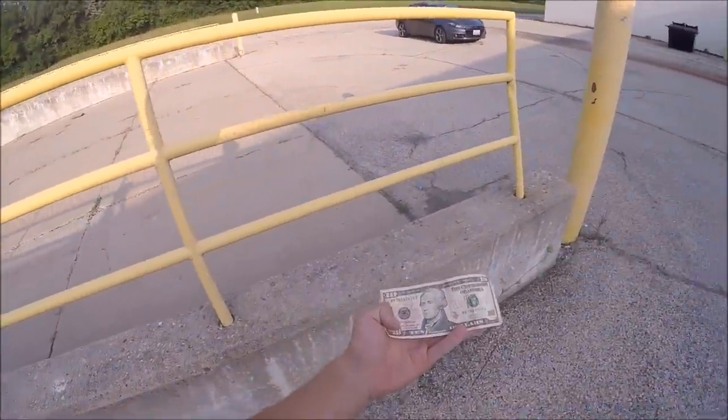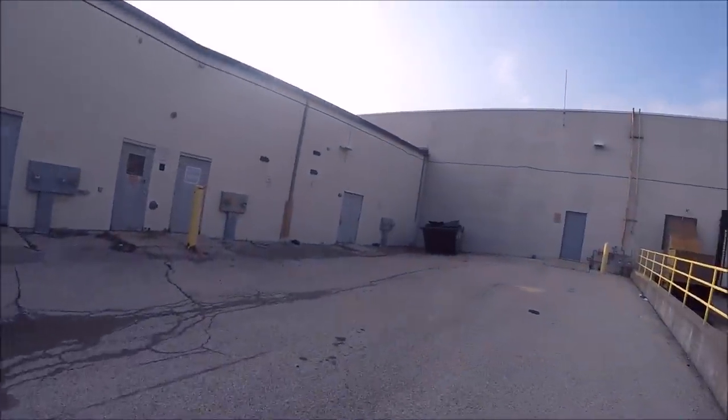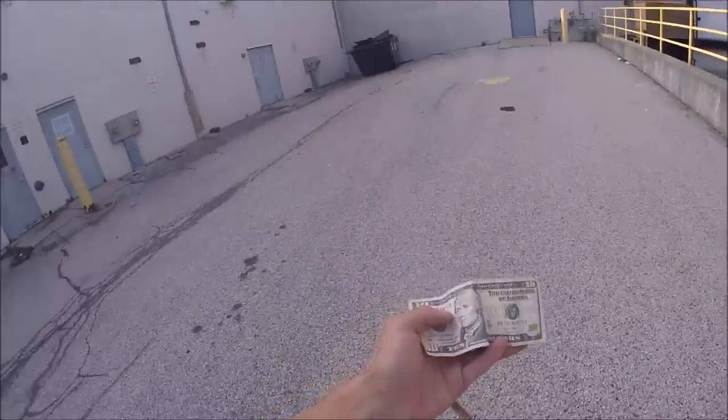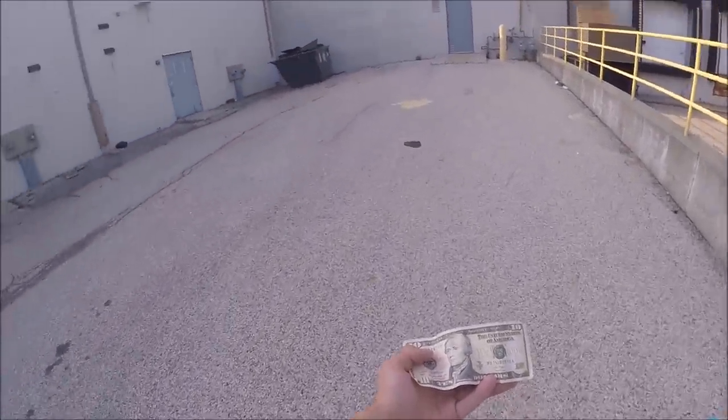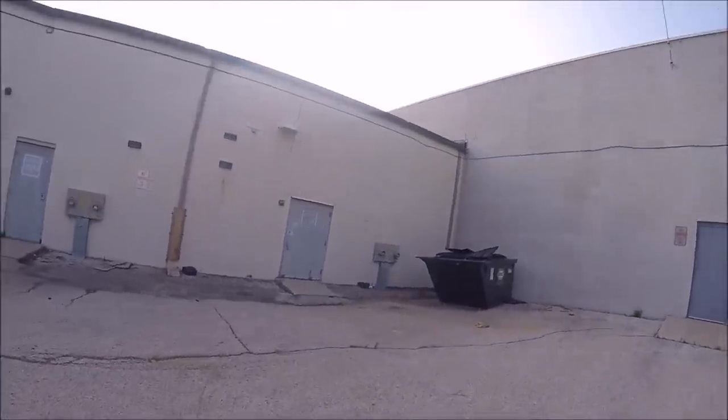We haven't even gotten into the dumpster yet, and we just found this $10 bill right outside the dumpsters. My brother just found this — that's amazing, that's awesome. We're off to a good start.